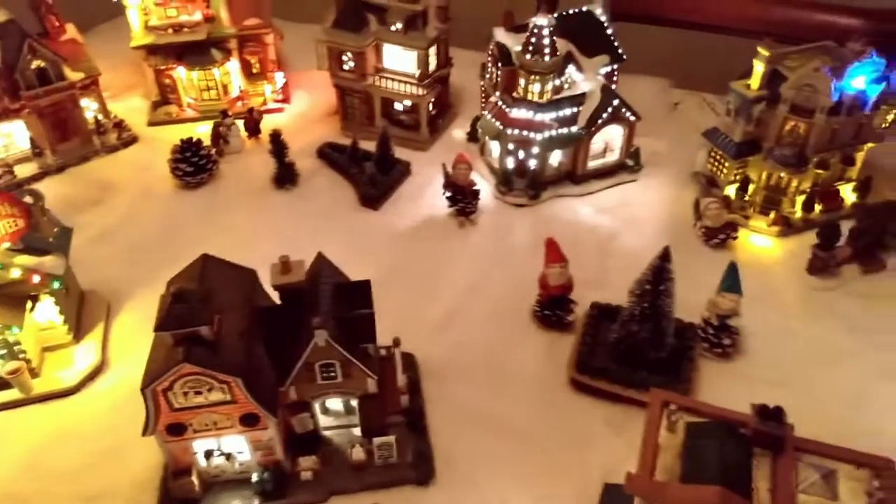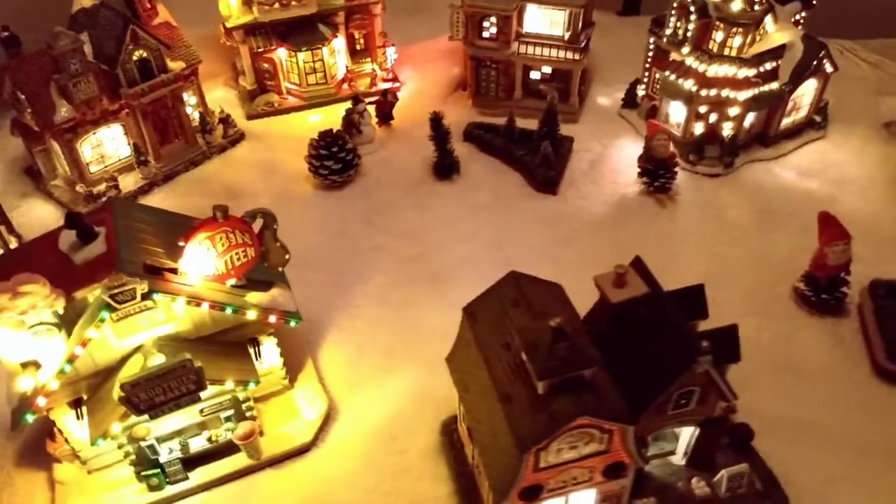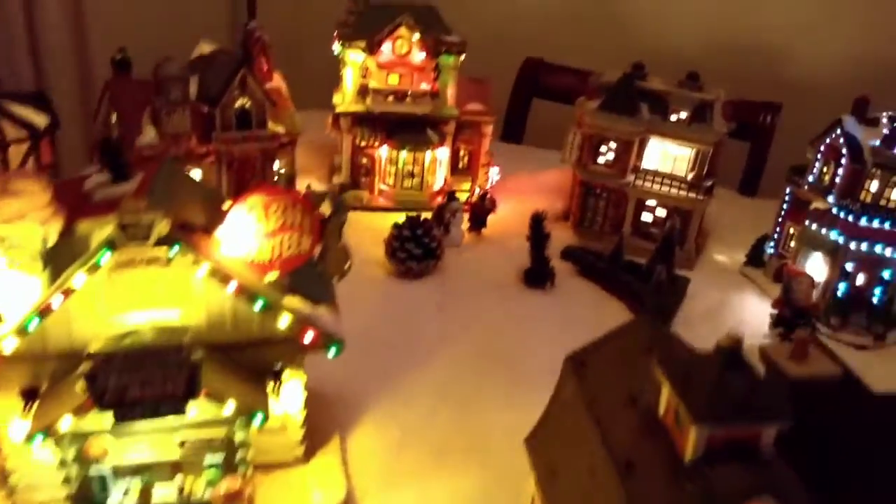Here's a quick tour of the village. I've been collecting these porcelain lighted houses for a while.